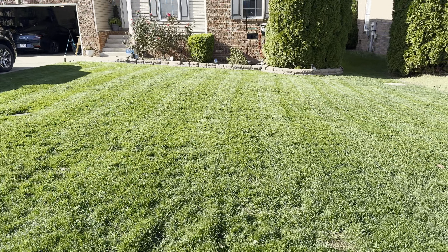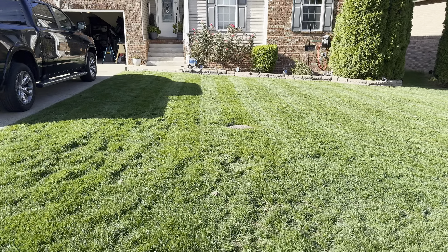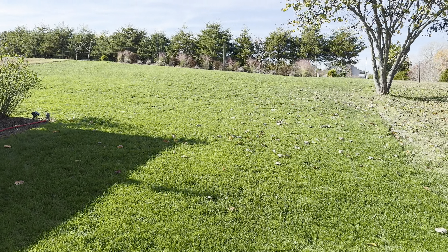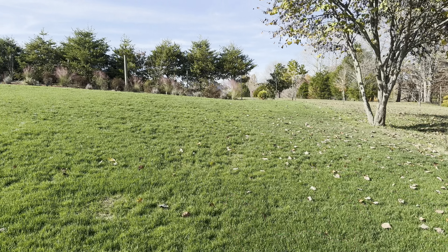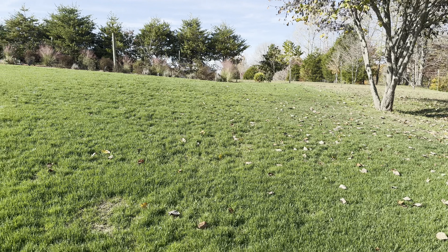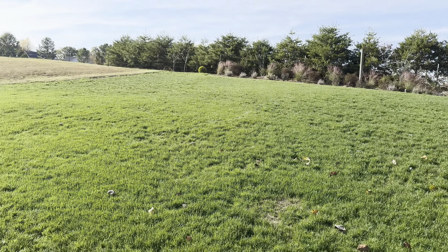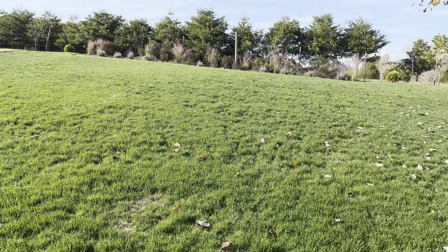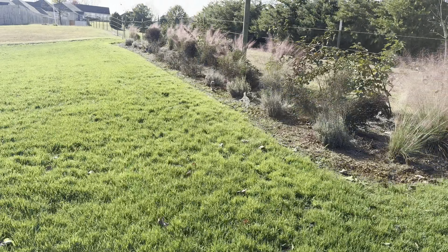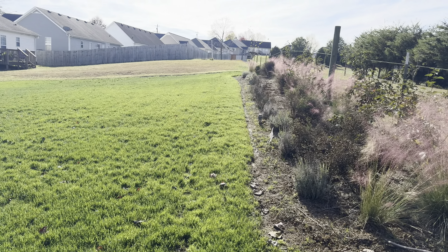This is actually take two of this video because I accidentally deleted it when trying to clear space on my phone. As you can see, I've mowed the front yard with my rotary mower. I couldn't wait — I actually cut it yesterday on Halloween night, right before the rain came. I just had to do it. I put the striper on the back of the Ego just to put a little bit of a pattern on it.